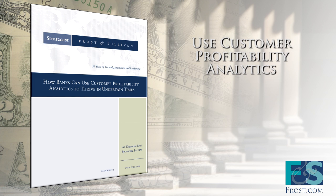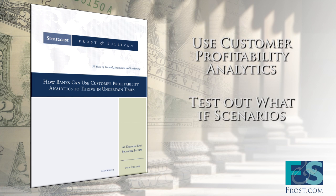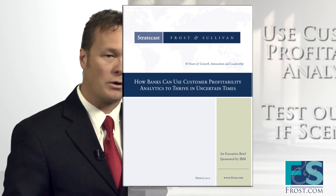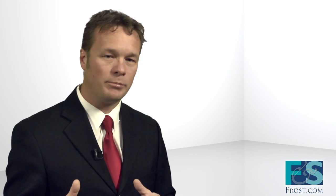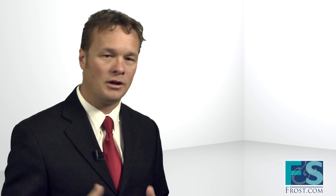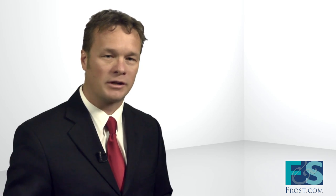Customer profitability analytics even allows you to test out what-if scenarios. If you raise your minimum balance requirements, which customers are likely to increase their deposits? If your competitor introduces no-fee checking, which of your customers are likely to move their accounts?